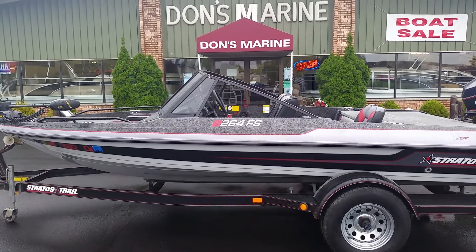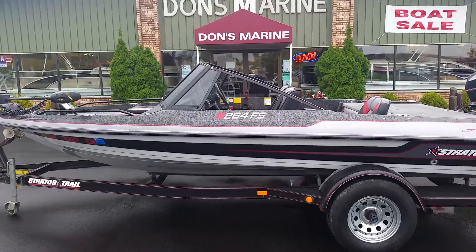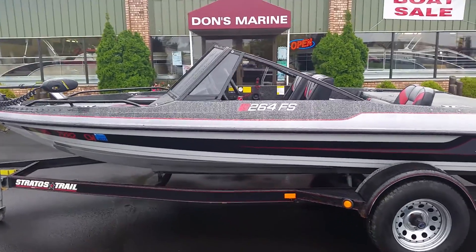Welcome to donsmarine.com. Today we'll be viewing a 1992 Stratos 264 FS.